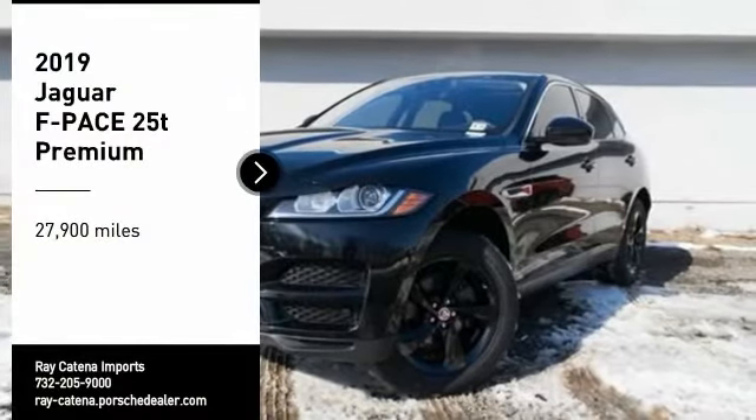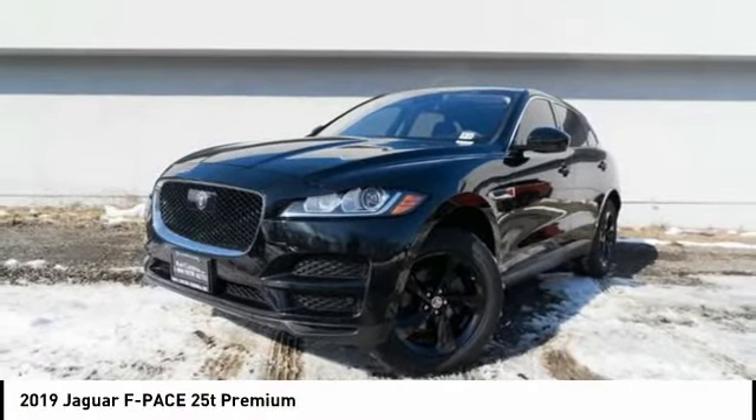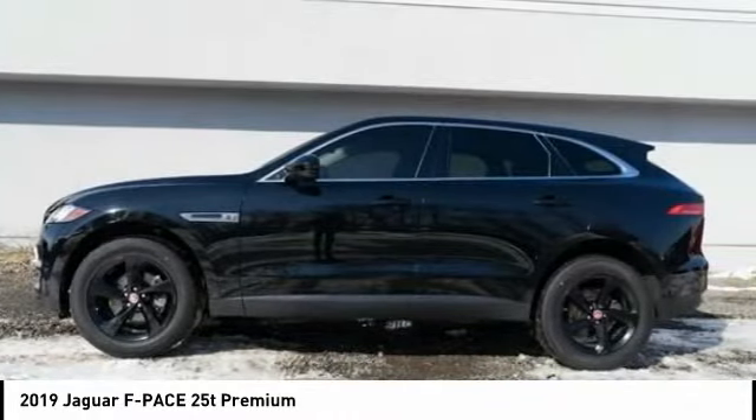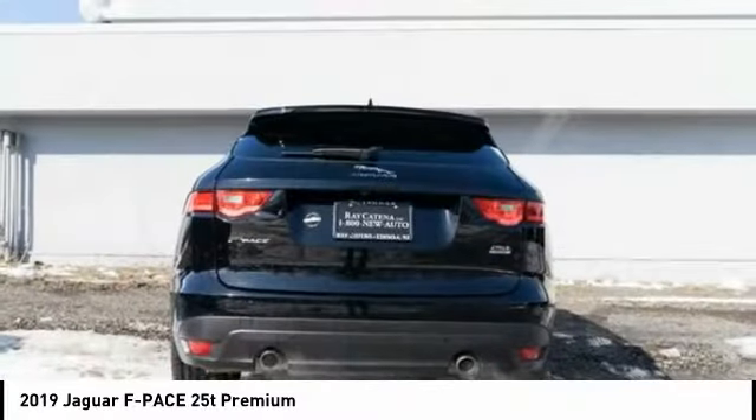Take a ride in the 2019 F-Pace. The first Jaguar luxury performance SUV brings together sporty handling and dramatic beauty with everyday practicality and efficiency.